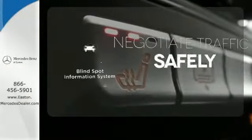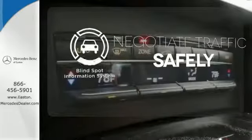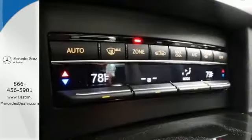The panoramic sunroof gives you even more fresh air for your drive. Safety comes by being aware of your surroundings, and for that, the blind spot indicator can't be beat. It's better than ever before.